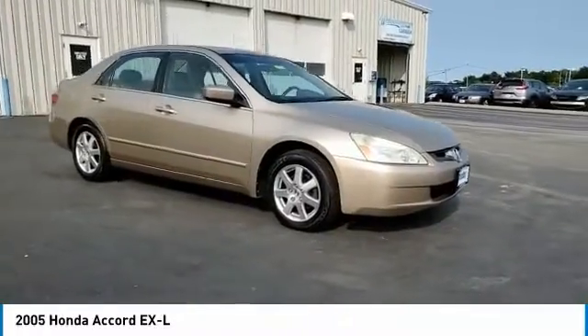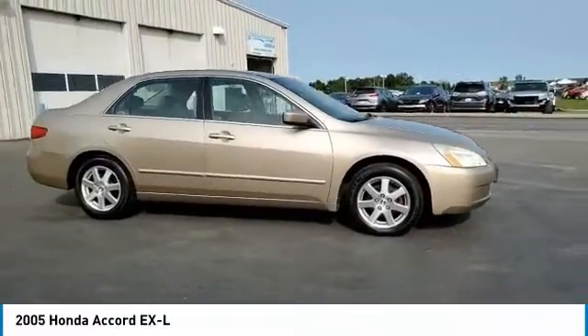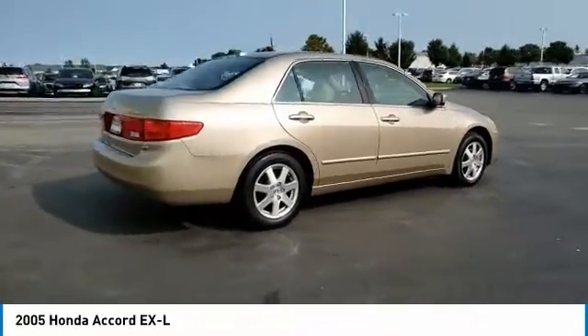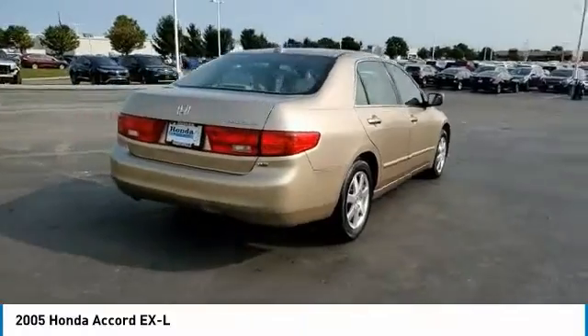Take a ride in the 2005 Accord — ingeniously simple, yet overflowing with luxury and technological creativity. All that and more in the Accord.